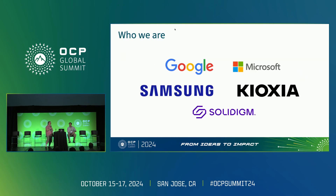The group we've put together here includes Google, Microsoft, Samsung, Kioxia, and Solidigm, all of which are represented by many people in this room.